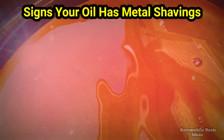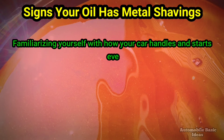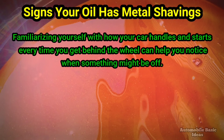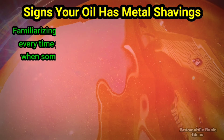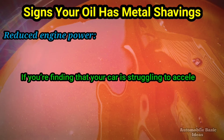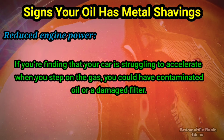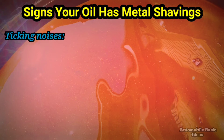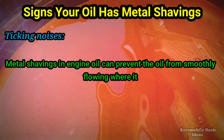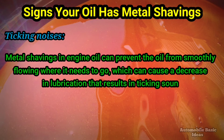Signs your oil has metal shavings. Familiarizing yourself with how your car handles and starts every time you get behind the wheel can help you notice when something might be off. Some things to look out for include: Reduced engine power — if your car is struggling to accelerate when you step on the gas, you could have contaminated oil or a damaged filter. Ticking noises — metal shavings in engine oil can prevent the oil from smoothly flowing where it needs to go, which can cause a decrease in lubrication that results in ticking sounds.